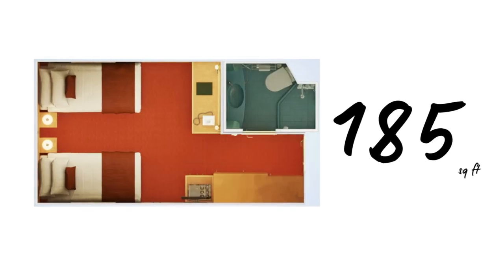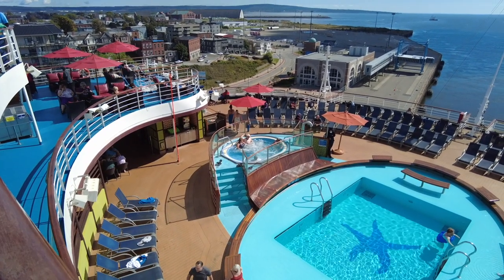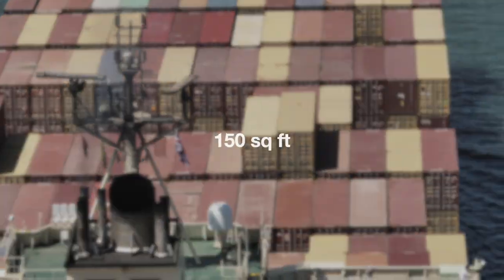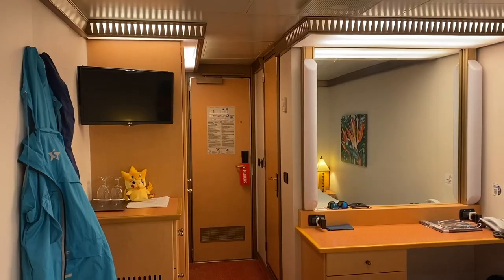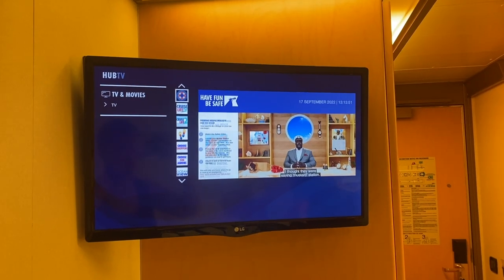The cabin we were staying in was around 185 square feet, which is actually pretty big for an inside cabin. It makes it slightly bigger than the average shipping container, which comes in at 150 square feet. It's not uncommon to have an inside cabin that is smaller than a shipping container. Our first impressions were that it was very spacious and that there was a lot of storage space.